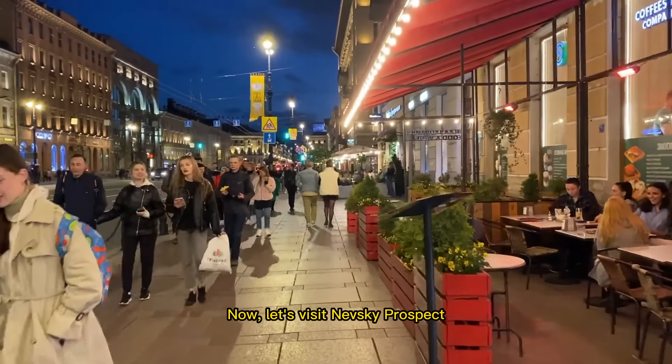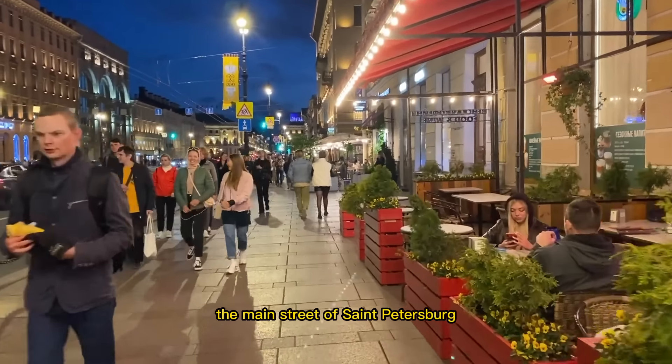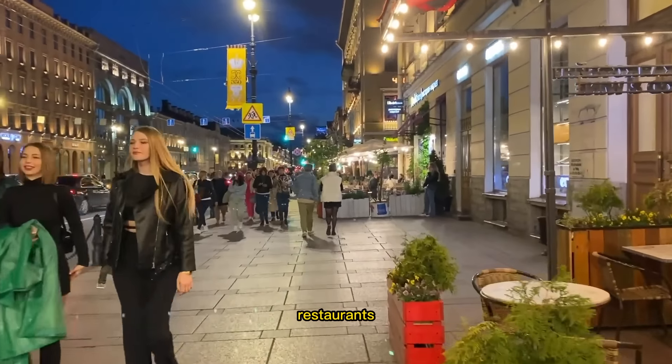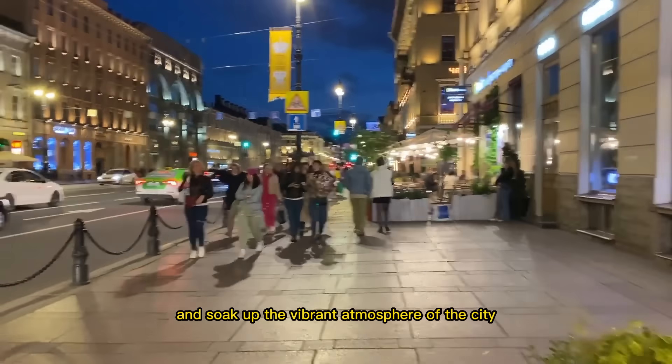Now, let's visit Nevsky Prospect, the main street of St. Petersburg. You can explore the many shops, cafes, and restaurants, and soak up the vibrant atmosphere of the city.